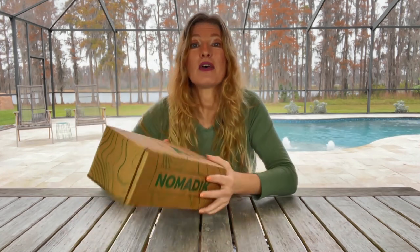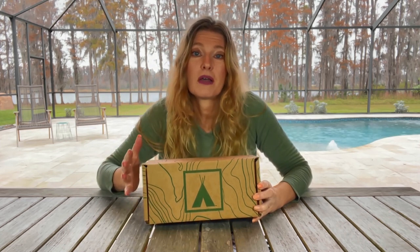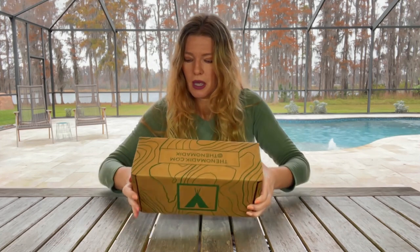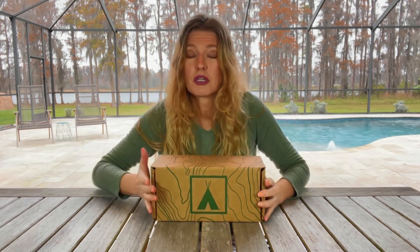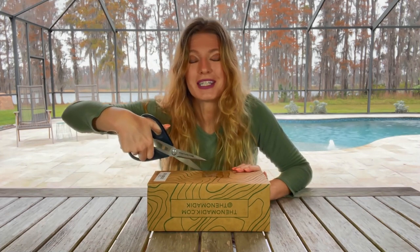If you go to their website — I'll put the link down in the details of this video so you can click on it and go straight there — you can look at their little kits that they already have put together. They make great gifts for anybody who loves the outdoors. We love to hike, so I chose this one. Let's see what we have in here.